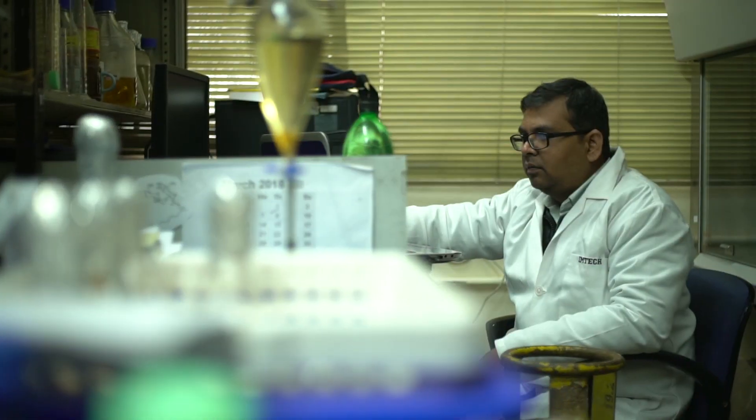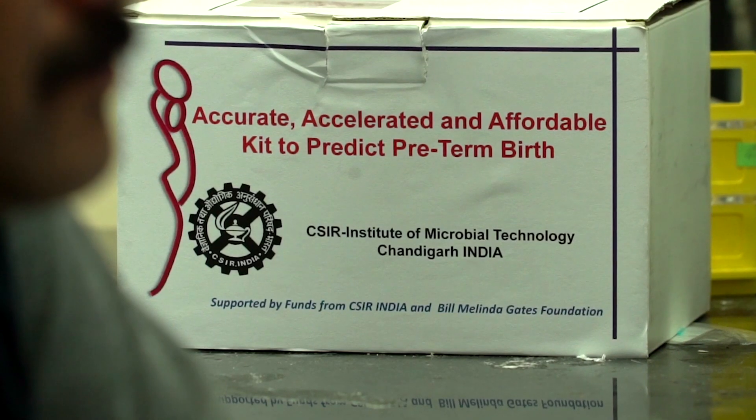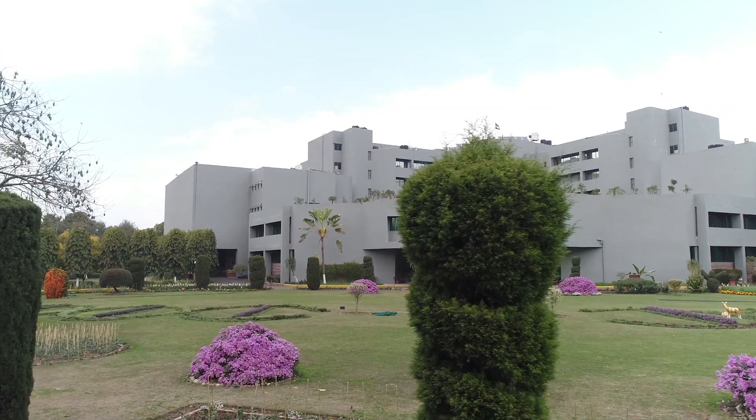IMTECH was established in 1984 and is one of the premier labs in India. My vision is to develop the science in this institution and to open this institution to academic institutions and private industry across the world. We are here to serve the nation — that's our aim, that's our goal, and that's our vision.